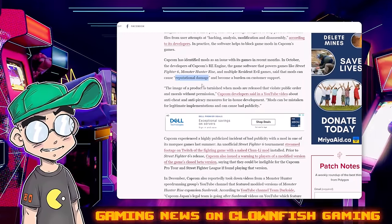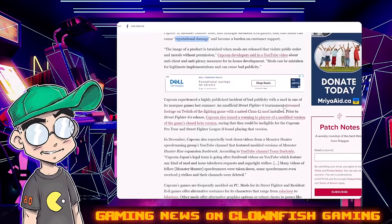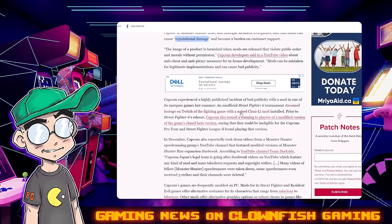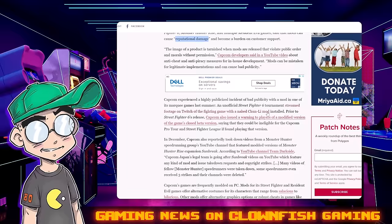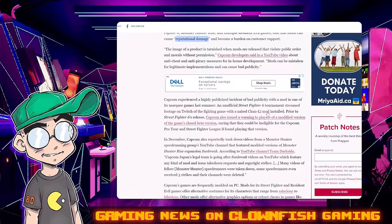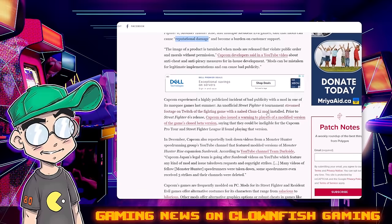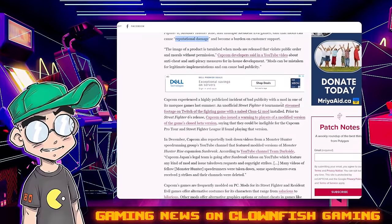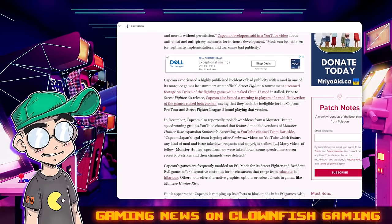Capcom experienced a highly publicized incident of bad publicity with a mod in one of their marquee games last summer — unofficial Street Fighter VI tournament streams on Twitch showed the fighting game with a naked Chun-Li mod installed. I was kidding when I mentioned Chun-Li — I didn't even know that was actually a thing. I just said my go-to example was someone making Chun-Li naked, and apparently that's exactly what someone did. That's some low-hanging fruit, guys.